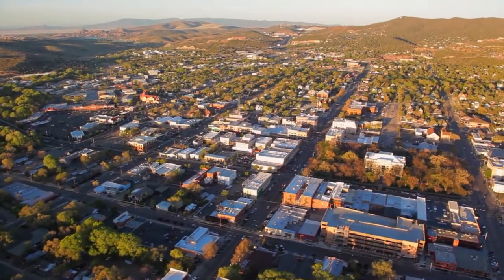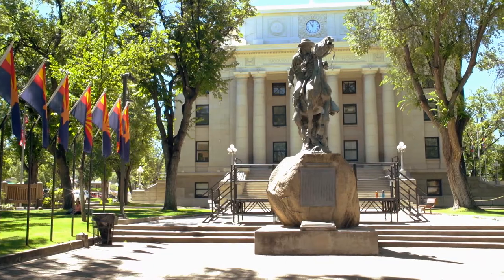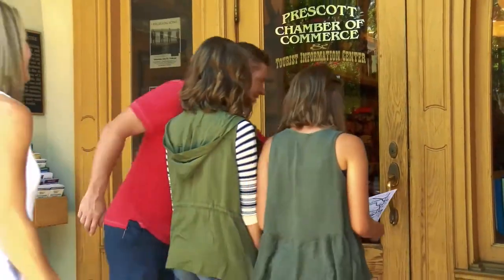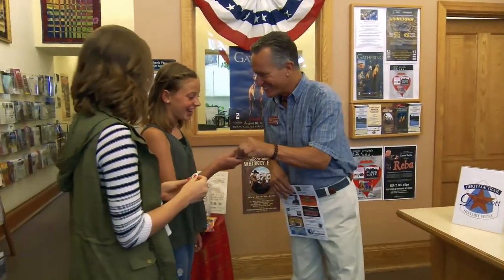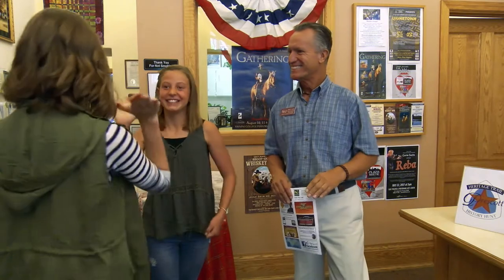There's also a scholarship associated with the Hunt for History. When the children finish the scavenger hunt, they'll be able to come here to the visitor center, get stamped off on it, put their name in for a raffle that will be given on a quarterly basis for scholarships and additional learning opportunities for them.